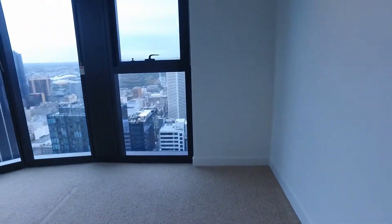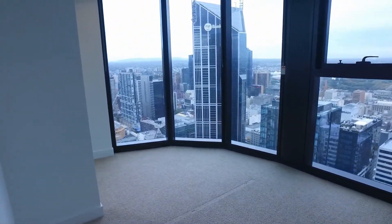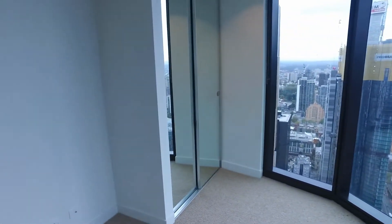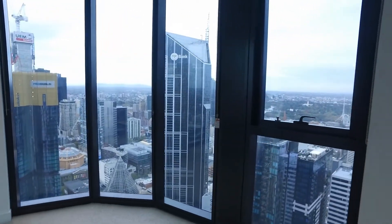Taking a look around the rest of the master bedroom — again, enough room for a queen-size bed and some bedside tables. You've got mirrored built-in robes there in the corner, and lovely panoramic city views as you can see, which we also experienced from the winter garden.